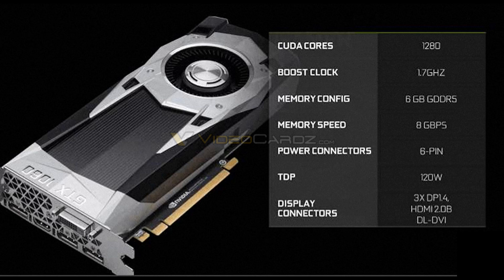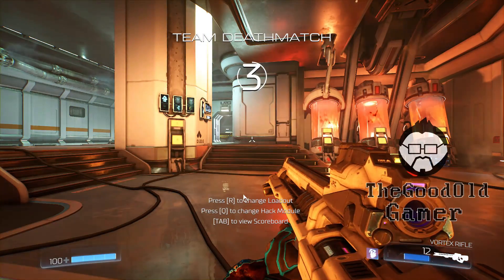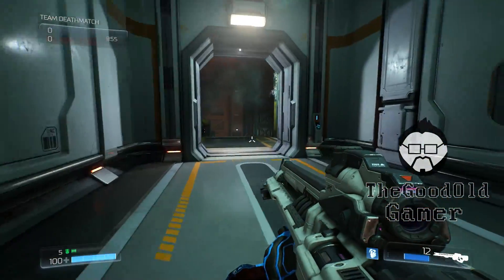First thing straight off the bat, the cards are pretty much what they said they were going to be: relatively close to the GTX 980 in performance, which is roughly 15% faster than the 970, which is therefore roughly 15% faster than the RX 480, which is very similar to the GTX 970.